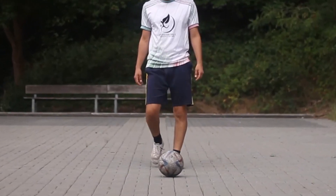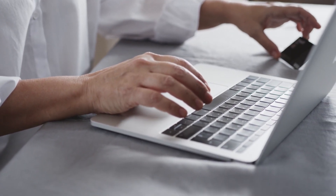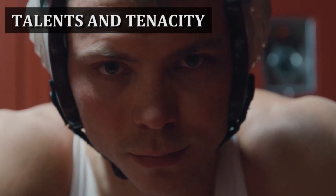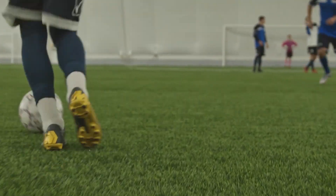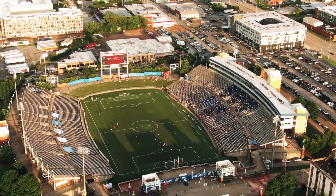A day in the life of a soccer player. Are you prepared to put yourself in the shoes of a seasoned soccer player? Join us as we take you inside one of the most challenging and exciting professions in sports. You're about to see some of the most gifted athletes in the world demonstrate their extraordinary talents and tenacity on a gorgeous day for soccer. Welcome to a soccer player's typical day.